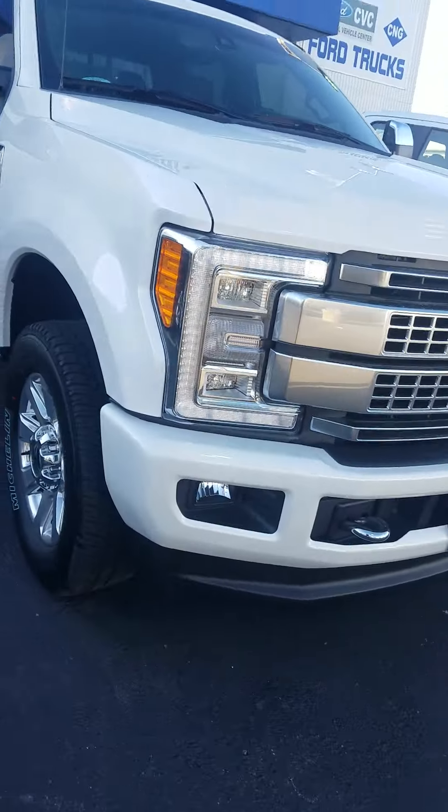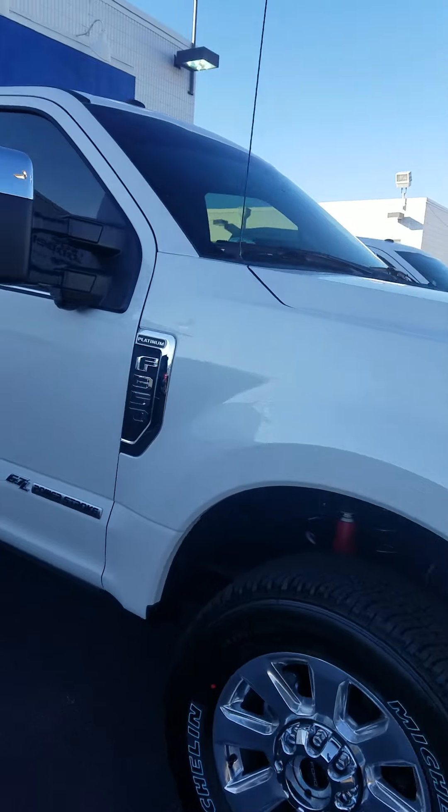Hey Brian, this is Tommy with Joe Cooper Ford here in Tulsa. Just wanted to show you this 2017 Ford F-350 Platinum.